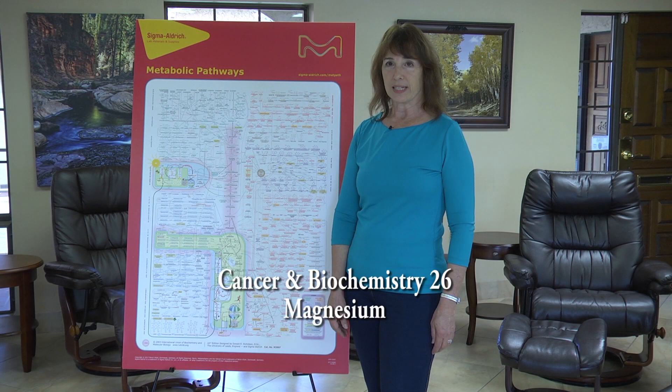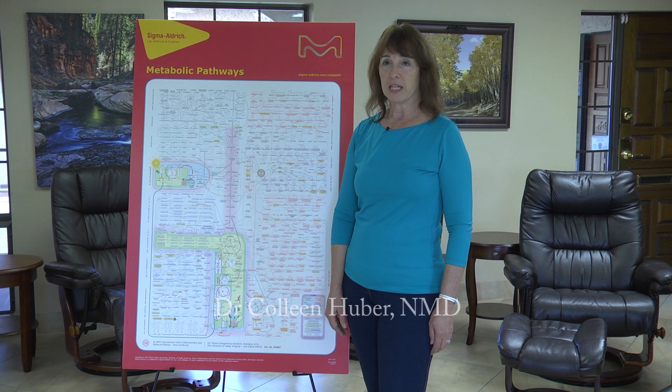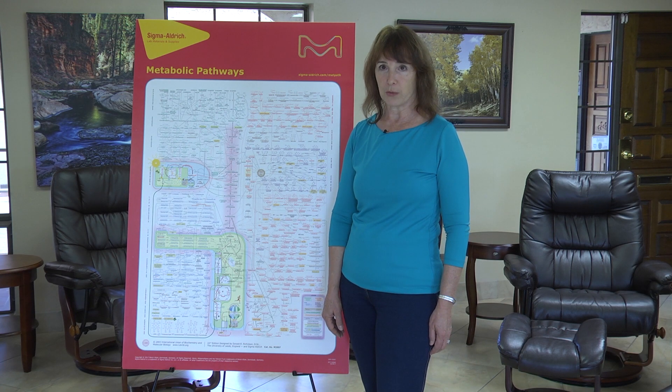Cancer and Biochemistry 26, Magnesium. Hello, it's Dr. Colleen Huber, a naturopathic medical doctor here in Tempe, Arizona. I'm here again today, July 10, 2019, in this ongoing series on cancer and biochemistry. Today I would like to give an overview of some of the many roles of the mineral magnesium in our metabolism, as well as the roles that magnesium plays against cancer and the cancer machinery.